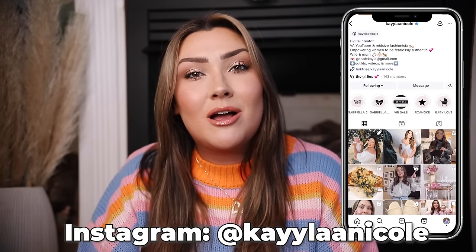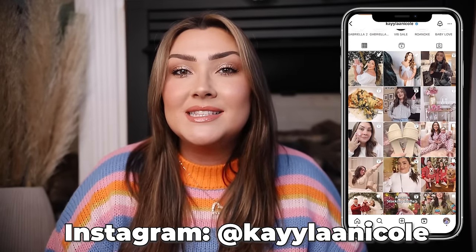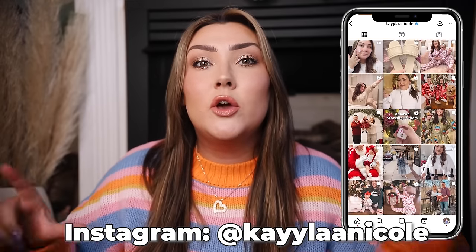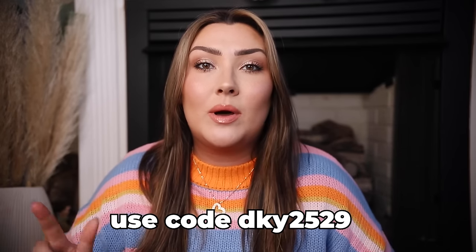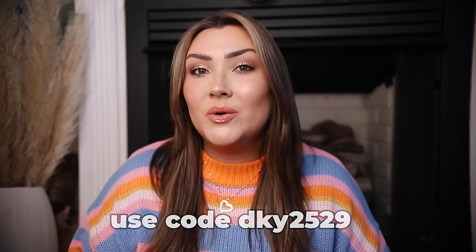So if you are interested keep on watching, give this video a thumbs up. If you like it and want me to do more Temu videos let me know in the comment section. Also be sure to subscribe to my channel and follow me over on Instagram. I also do have a code for you guys that you can use on the Temu website and the Temu app, so if you want to place an order definitely be sure to use that code. Yeah, without further ado let's just get started.